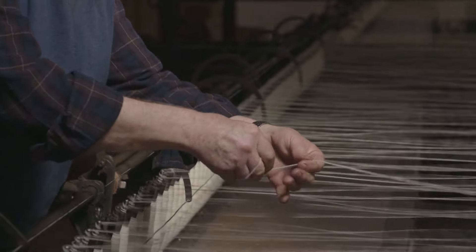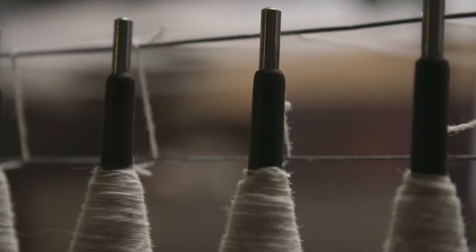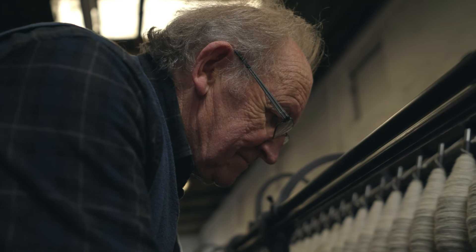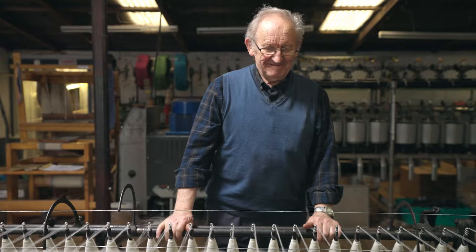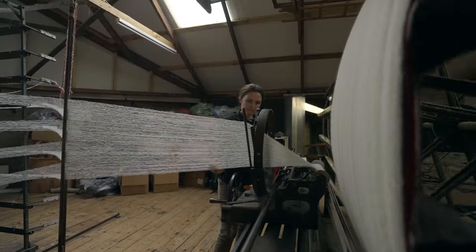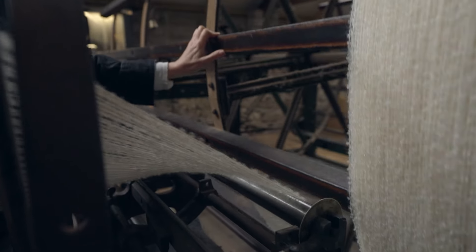Philip watches closely, correcting any mistakes as the mule spins and wraps the wool into yarn. If you don't look after the little things, they become big problems. I love seeing and learning from my father, seeing the love that he has for what he does. Next comes warping — the yarn is wound onto a large wheel, then wrapped around a warping beam, creating the blanket's vertical threads. I actually run that process. That's one of the first stages of actually bringing it to life.